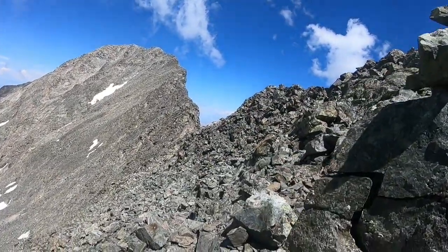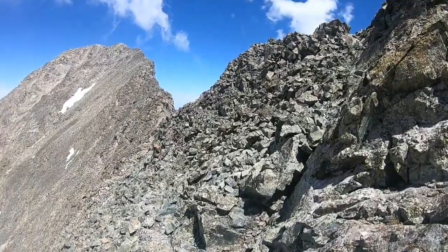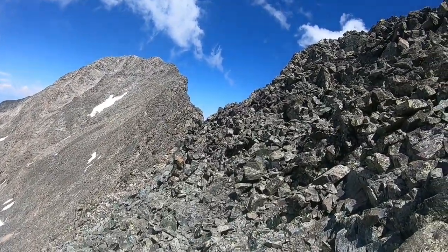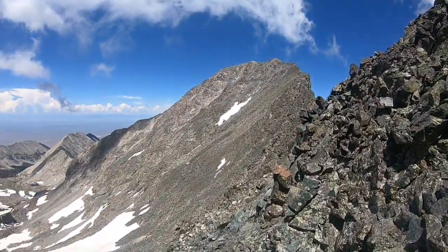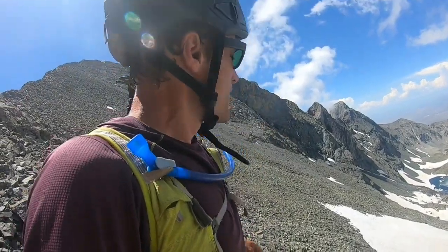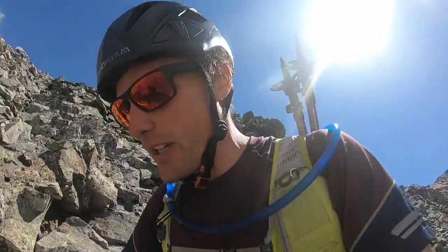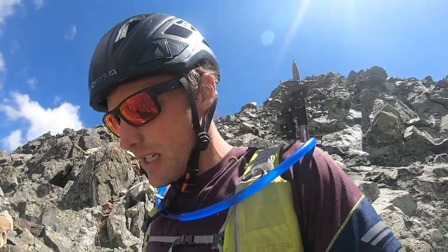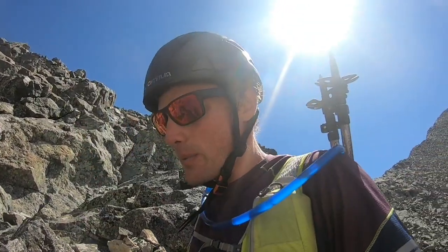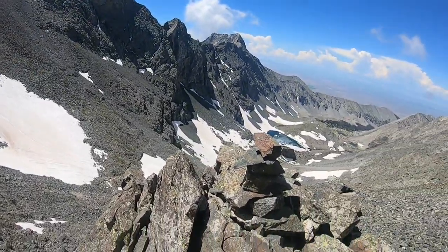I've made it onto the traverse between Blanca and Ellingwood Point. It looks like I thought I was just going to be off trail the whole time, but there's actually a trail with cairns for the traverse, so I'm pretty excited about that — it's going to save some very valuable time. It's 11:25 right now. The clouds are forming kind of like they were at 9:30 or 10 yesterday, and it started storming at like three. It could rapidly change so I have to be ready to descend.